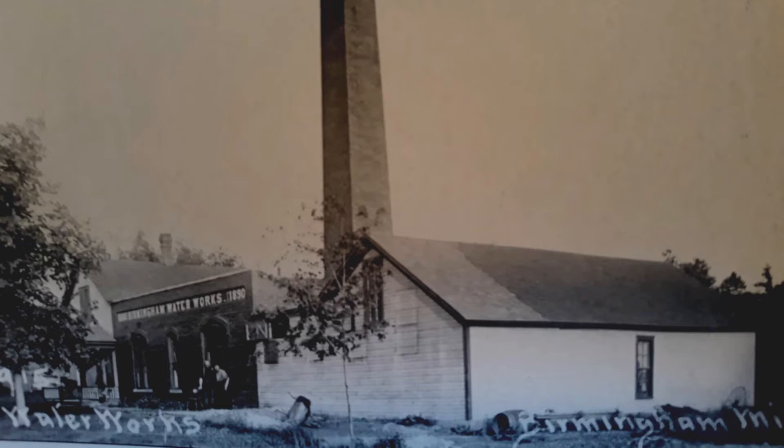Another advantage Birmingham had starting in 1890 was waterworks. People in the village had access to city water — the waterworks was on the south side of Maple near the dam where the Rouge River crosses. They had a well, pumped water into a holding tank, and then distributed it through lines into the city. The waterworks operated during daytime until 1899, when it began operating 24 hours a day, making Birmingham a very attractive place for newcomers.